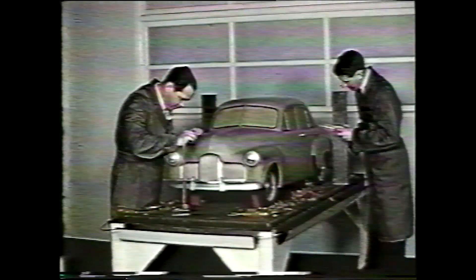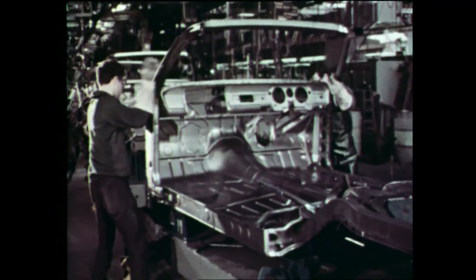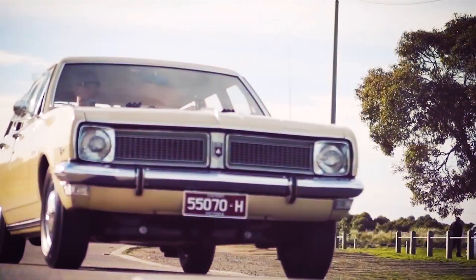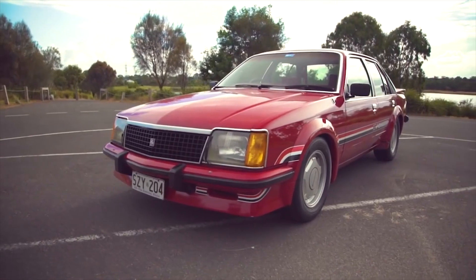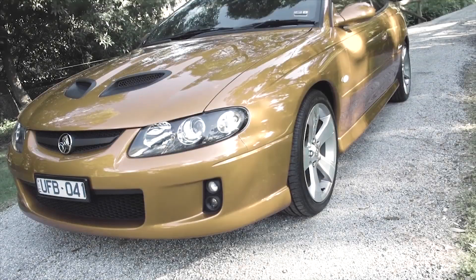Since 1948, General Motors Holden has made some of our most loved and iconic Australian cars, including the very first 48-215, the FJ, the Kingswood, Monaro, Torana and the Commodore — all reflecting the best of Aussie-designed and made cars we know and love.